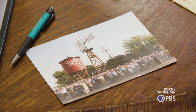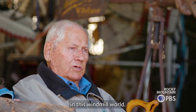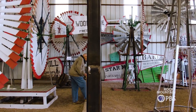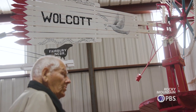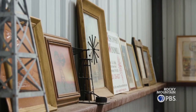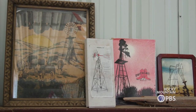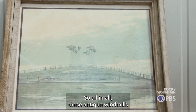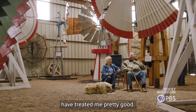Now that number's down to like eight or ten. There are beautiful people that you meet in this windmill world — it's a good group of people. They're here to help one another; they'll loan you parts, they'll give you patterns, they'll do whatever they can to help you out. I think they just love that it's different, it's unique. All in all, these antique windmills have treated me pretty good.